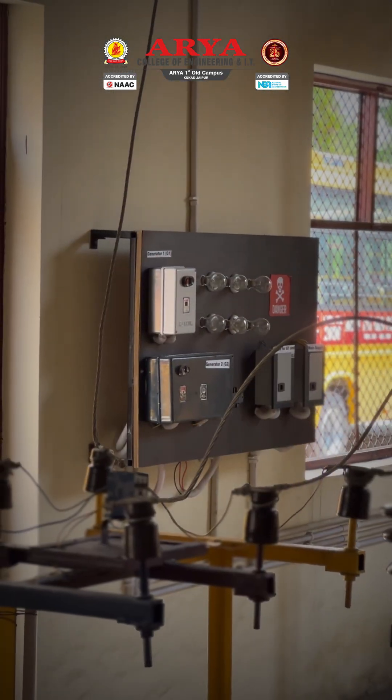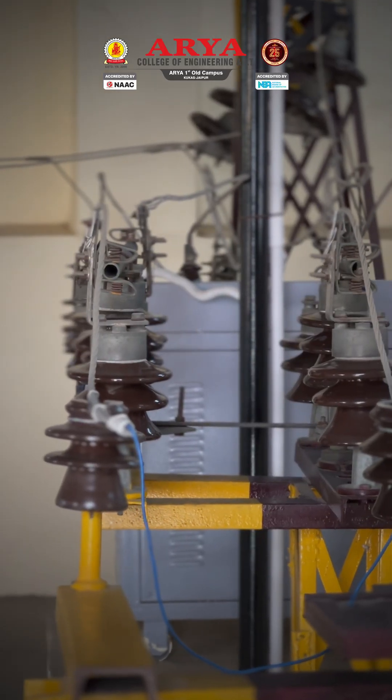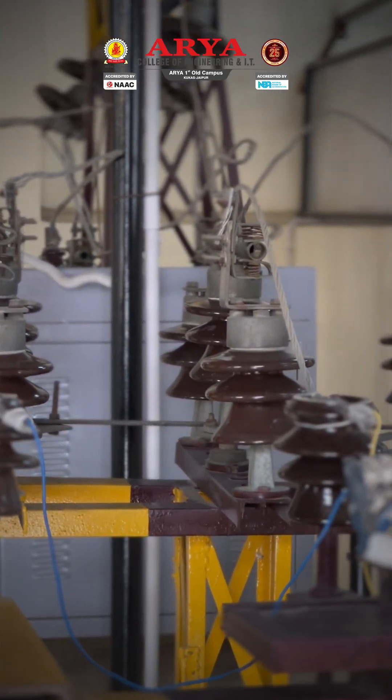From generation to transmission and distribution, this lab offers a comprehensive view of how electricity flows across the grid.